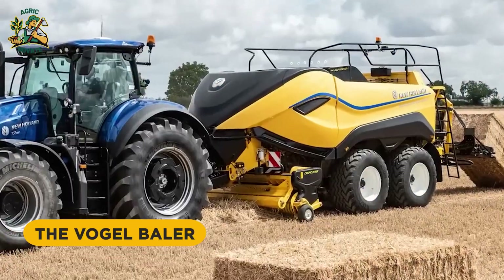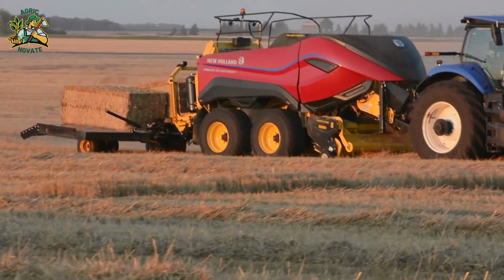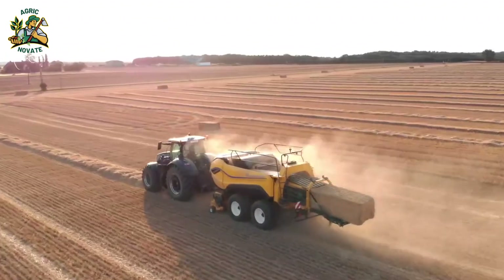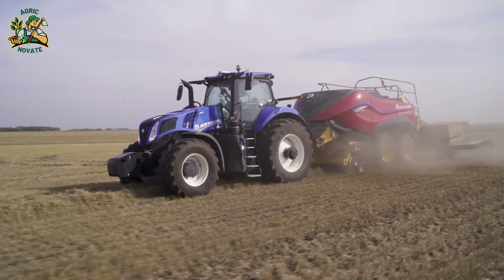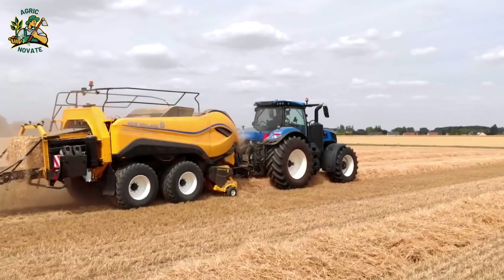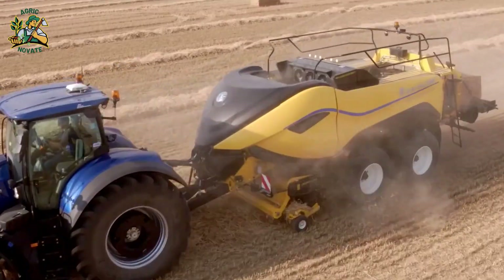Number 4: The Vogel Baler. It's the world's largest baling machine, creating massive 9-by-9-feet bales each weighing over 2,500 kilograms. Perfectly formed and incredibly efficient, this specialized piece of equipment could become a game-changer for farms looking to streamline their baling process as they grow in size and scale.